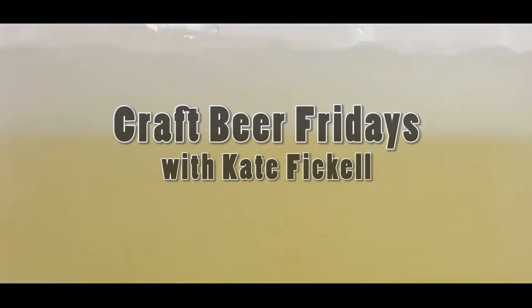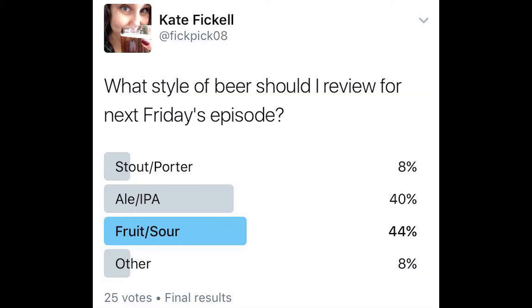Hey everyone, my name is Kate Viquel, and welcome to Craft Beer Fridays. Today's episode is coming to you from Alabama. I did a Twitter poll a couple days ago to see what kind of style you guys wanted me to review, and here are the results of that.